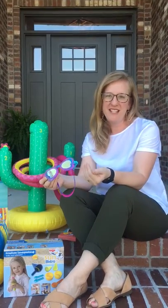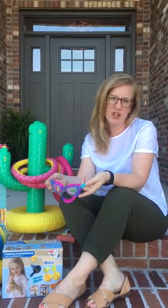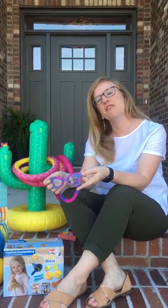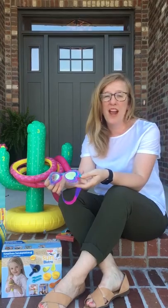Hi North East Arkansas Motherlode! I'm Lindsay with Kindness and Joy Toys and I'm excited to start talking to you about Top Toy Trends. We're going to kick it off with the Summer Toy Trends — five products that can help get you and your family ready for summer, whether it's in your backyard, at the pool, or at the beach.